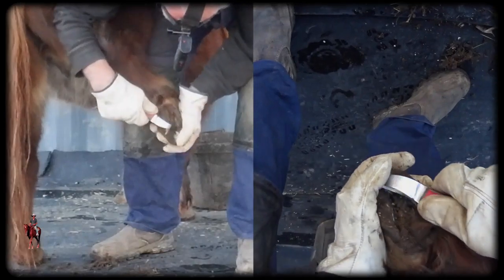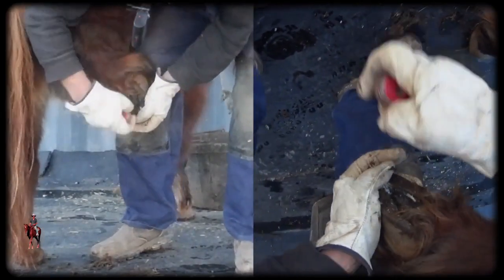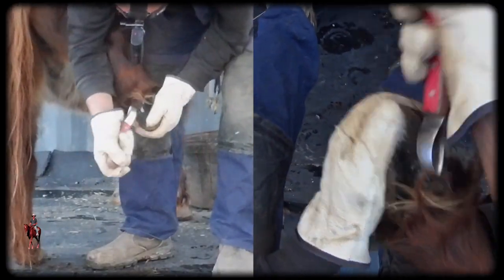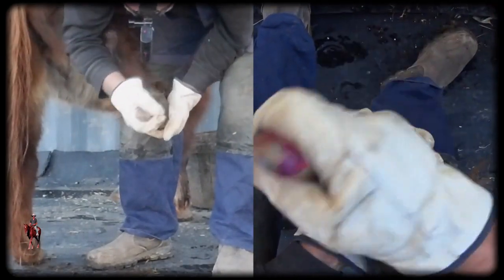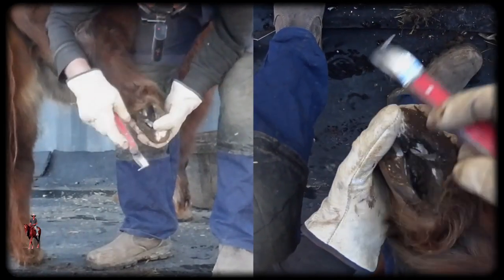Got a lot of frog, which will make Donnie happy. I find it pretty common in minis that they've always got a lot of frog. This contributes towards them getting excess hoof length, I think, a lot — because they walk around on the frog like a camel pad.